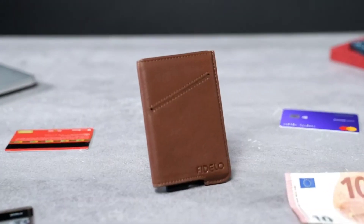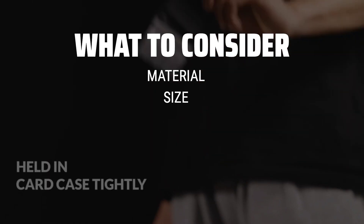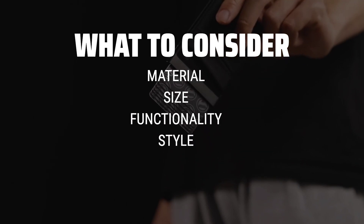The best men's wallets is probably one of the most essential accessories for every man's daily life. When choosing a men's wallet, it's important to consider the material, size, functionality, and style.